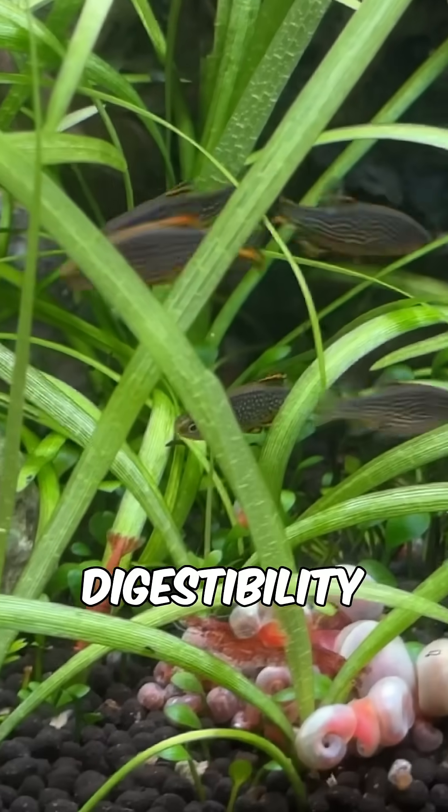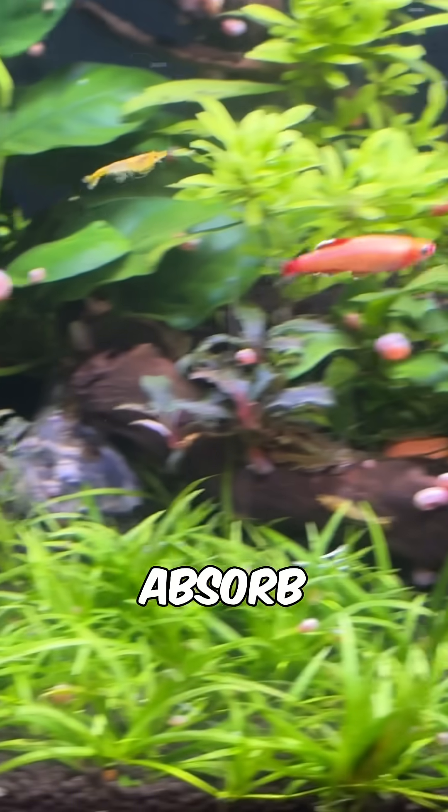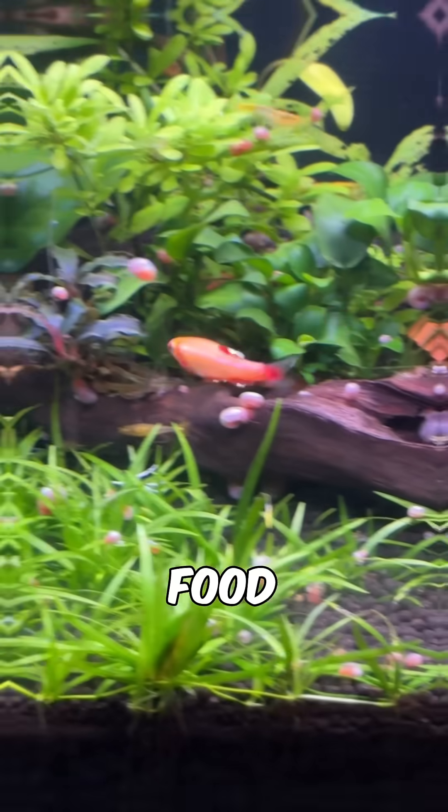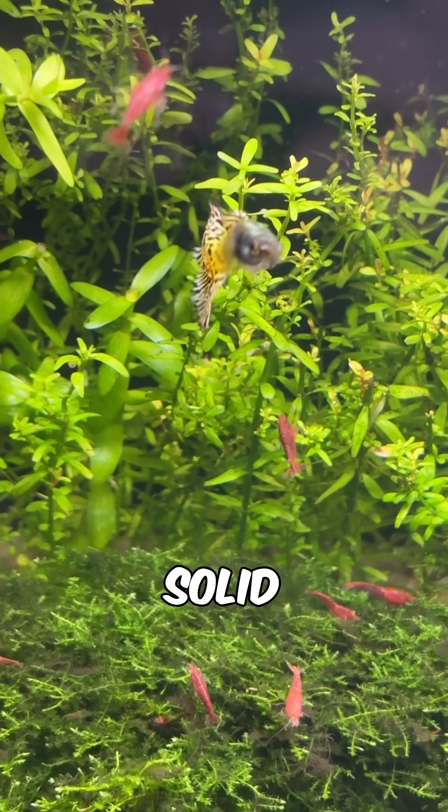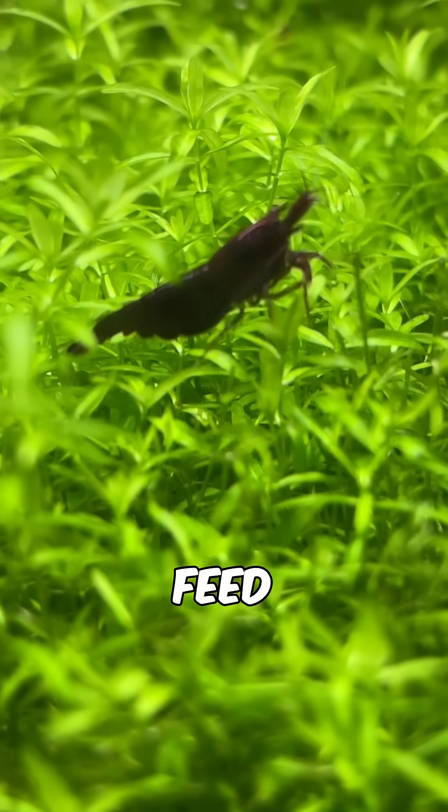The digestibility of minerals does come into play, as the fish can absorb a lot of the nutrients from the food, but any excess nutrients are excreted into the tank via solid or liquid waste.